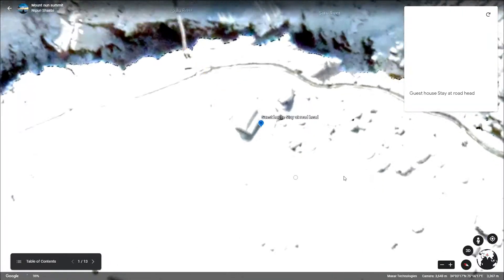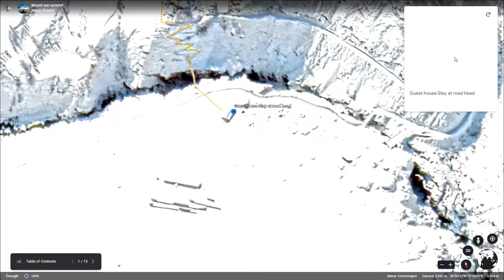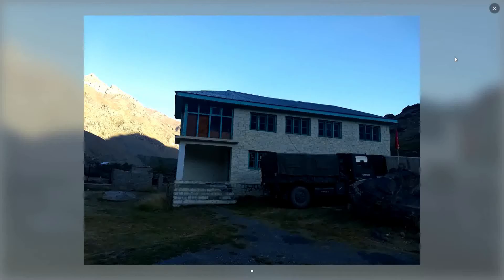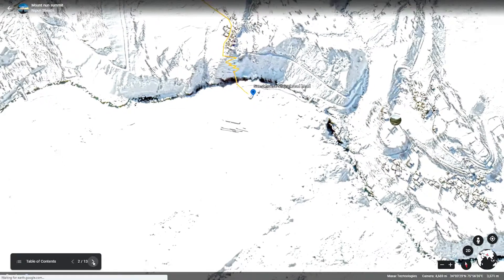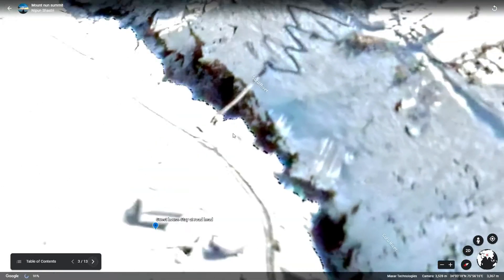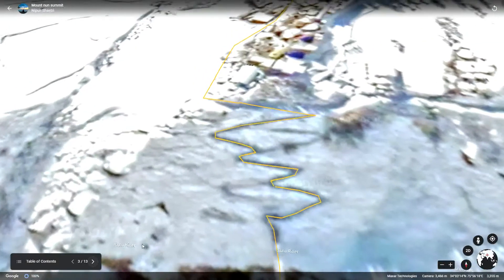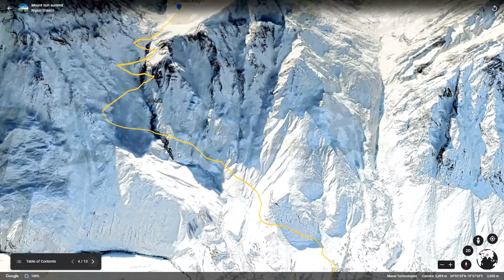Your journey will start from the guest house near Tongul village. The guest house is going to look like this. Spend a few days here and acclimatize yourself. When prepared, start your journey towards base camp. Cross this river called Suru river, pass the Tongul village and keep moving.